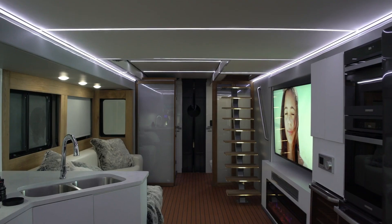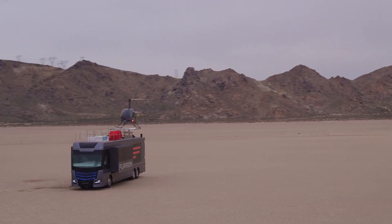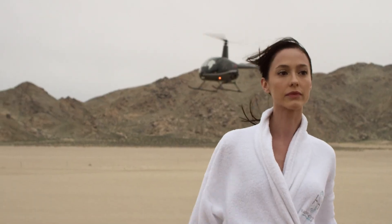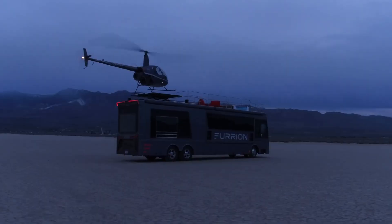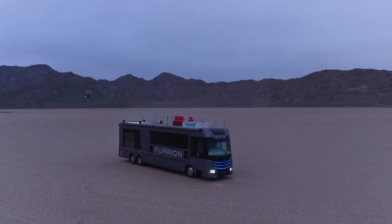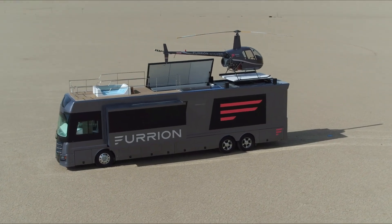One of its standout features is the rooftop deck that houses a hot tub and a helicopter landing pad, complete with a Robinson R22 helicopter. The Futurion Elysium integrates advanced smart home technology, allowing users to control climate, lighting, and entertainment through a central system. Measuring 45 feet in length, it showcases Futurion's vision of the future of luxury travel, blending comfort, style, and innovation into a single mobile unit.